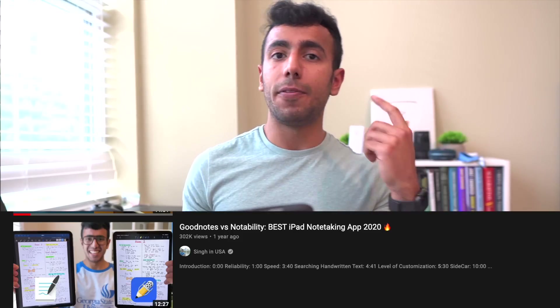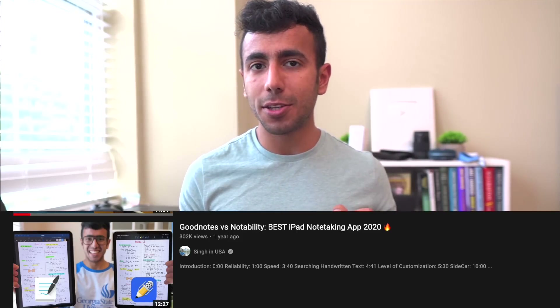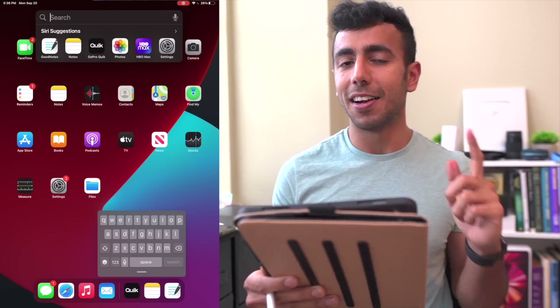So writing information is the way to go. That's why today I'll be using my favorite note-taking app, which is GoodNotes 5. I compared GoodNotes 5, one of the most popular apps on iPad, with another app called Notability, and in that comparison GoodNotes 5 was a clear-cut winner.